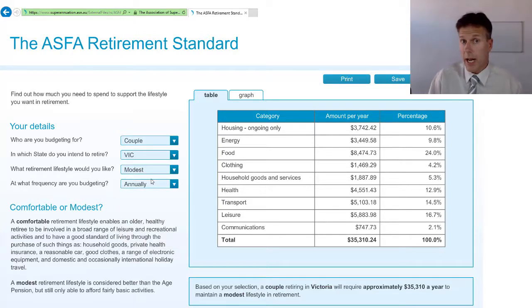For a couple with a modest lifestyle, it's around $35,000 per year. The great part about this calculator is it breaks everything down into different costs. You can see food is taking up nearly a quarter of the yearly spend, so it really breaks down where you're spending your money based on that type of lifestyle.